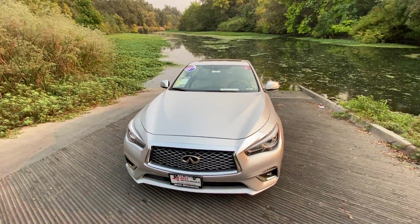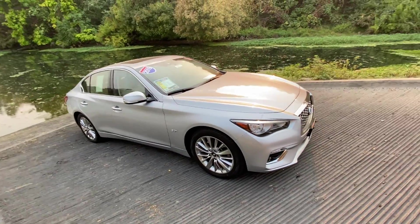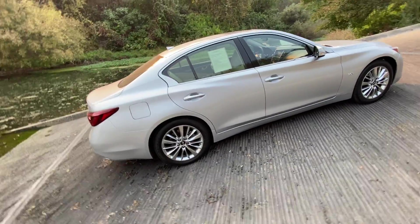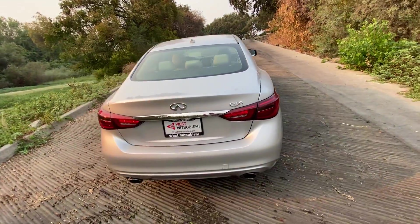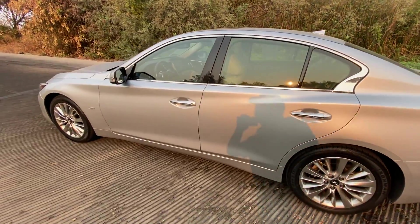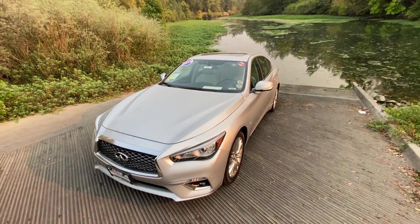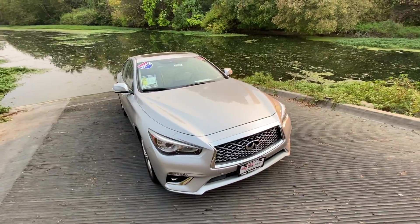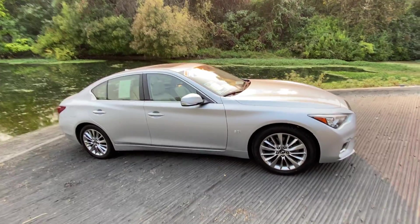What we've got here is a 2019 Infiniti Q50. It's a little over 32,000 miles on it — basically a brand new car for this beautiful luxury vehicle. These, as you probably already know, are part of the Nissan brand. They're luxury models. Infiniti stands on their own, of course. Nice car. There are dozens of photos of this online at westmitsubishi.com, so check those out. I show a lot of close-ups of different parts of the car.